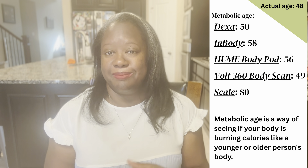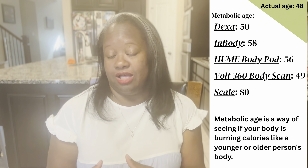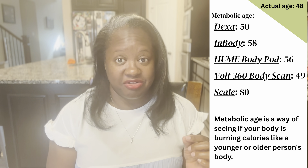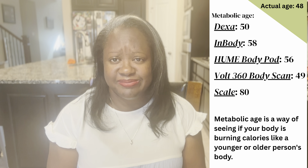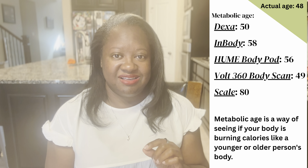Based on my actual age of 48, when I had my DEXA scan it gave me a metabolic age of 50. A metabolic age is basically the age your body presents as it burns calories. My InBody scan gave me 58, my home Body Pod is saying 56, my Volt 360 body scan said 49, and my RIMFO scale at the house is saying I'm 80. So yes, it is a huge range of ages. The RIMFO scale is only measuring from my waist down — it's giving an estimate.